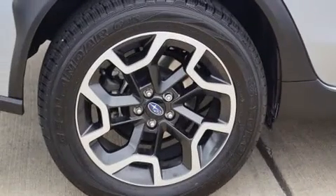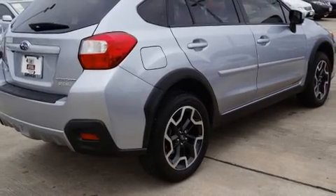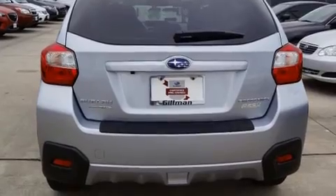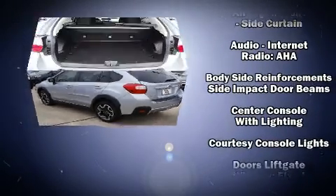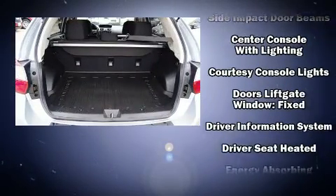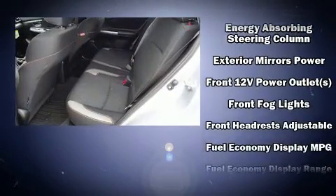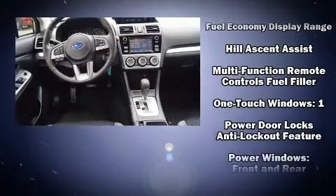All-wheel drive keeps this model firmly attached to the road surface. It distinguishes itself from the competition with features such as a rear window wiper, a trip computer, heated seats, front fog lights, power door mirrors, heated door mirrors, and one-touch window functionality.